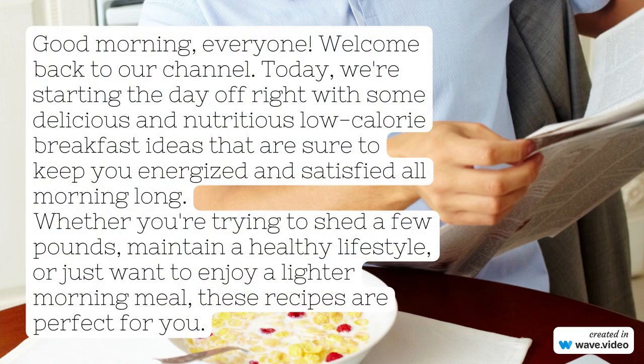Good morning, everyone. Welcome back to our channel. Today, we're starting the day off right with some delicious and nutritious low-calorie breakfast ideas that are sure to keep you energized and satisfied all morning long. Whether you're trying to shed a few pounds, maintain a healthy lifestyle, or just want to enjoy a lighter morning meal, these recipes are perfect for you.